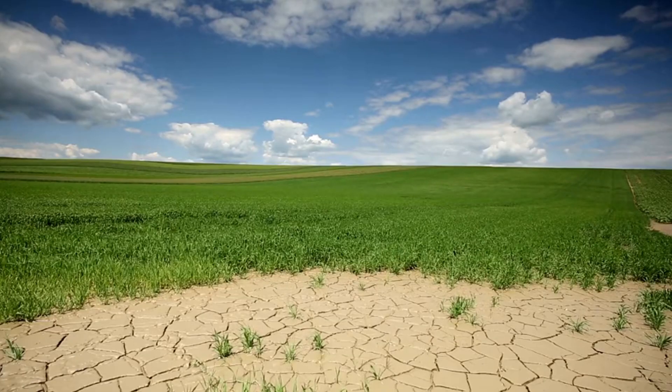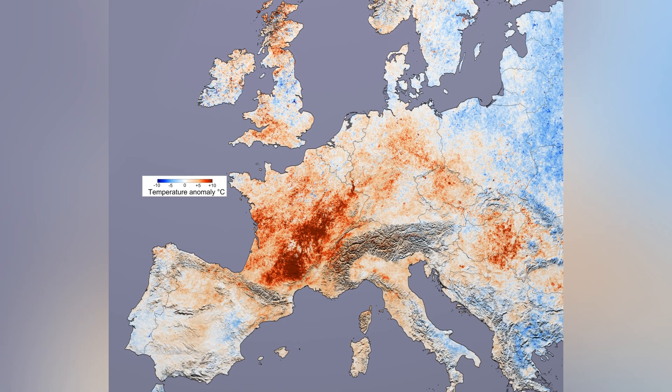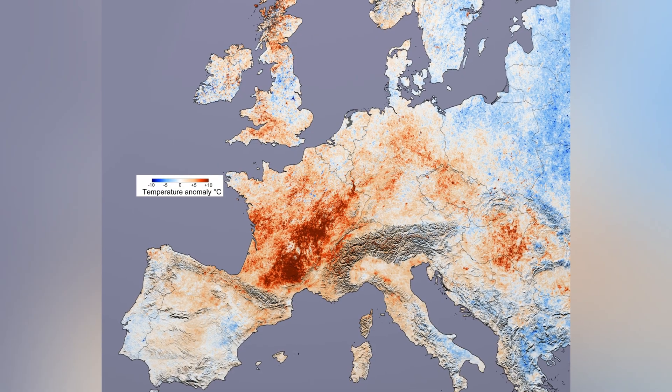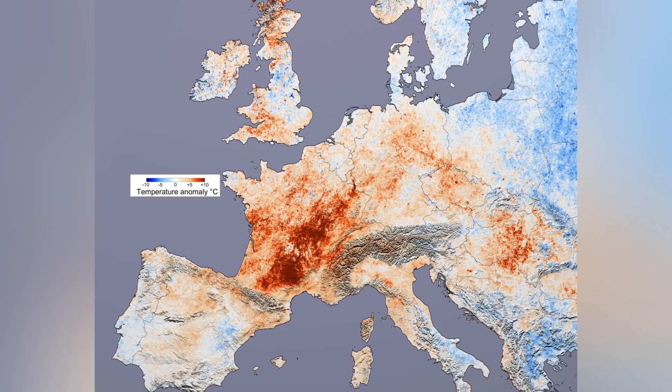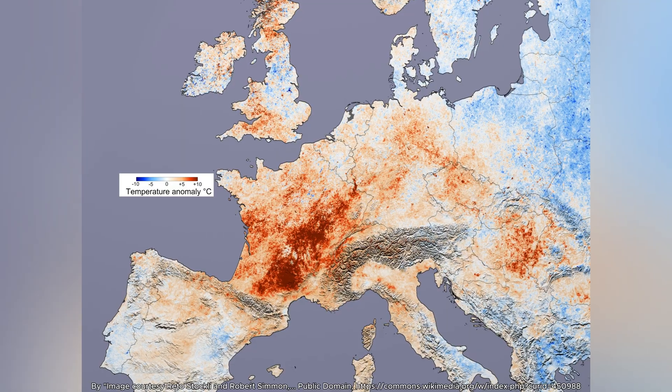However, high-pressure systems can create extremes. During summer, they trap heat like a greenhouse, potentially causing dangerous heat waves. The deadly 2003 European heat wave, which claimed 35,000 lives, resulted from a persistent high-pressure dome. In winter, these systems bring brilliant sunshine but bone-chilling cold.